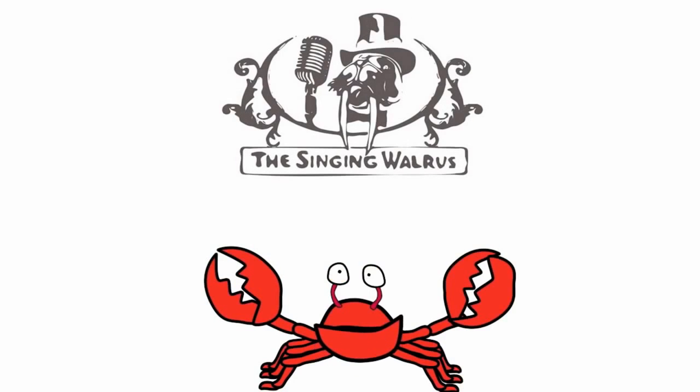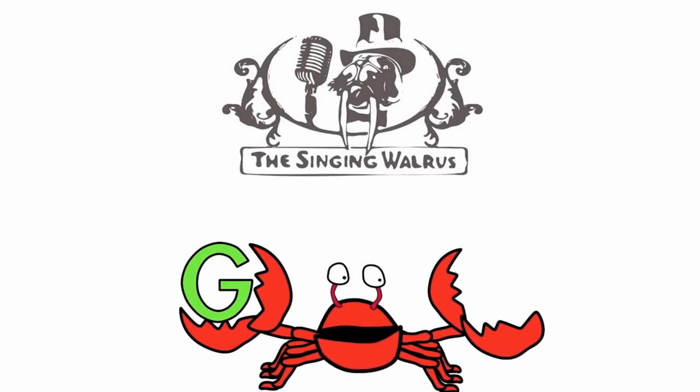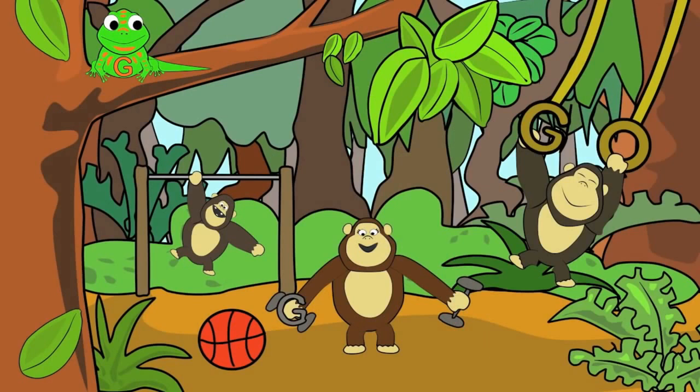Hi kids! Today we're going to find the letter G. Do you remember what the letter G looks like? Here's the capital G — that's the big G. And here's the lowercase g — that's the small g. First, we'll find the capital G. There are three capital G's in this picture.